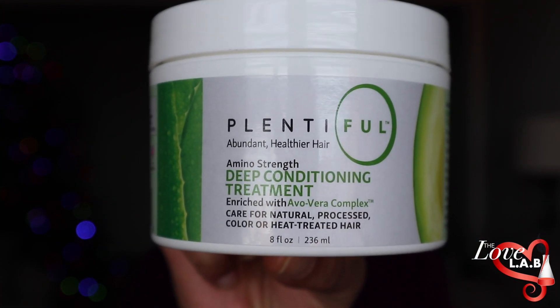So they have four products in their line, but what I tried was their deep conditioning treatment. If you'd like to hear my review on this product, stay tuned.